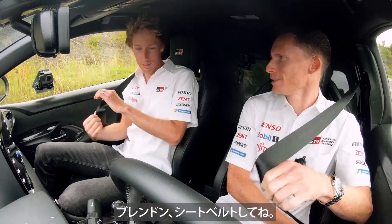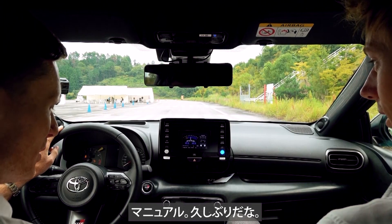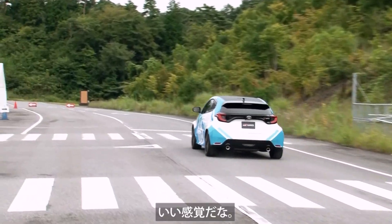Seatbelts first, Brendan. I was going to tell you the same. Hopefully we don't need them. It's been a while. Sounds the same.